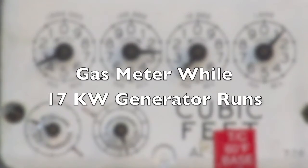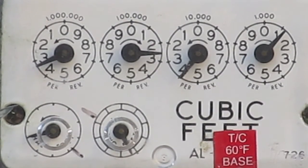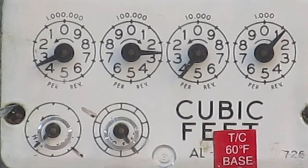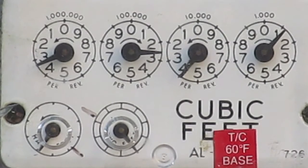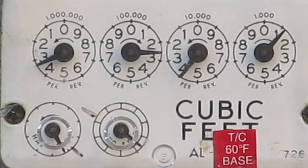Today is exercise day for my 17 kilowatt Honeywell standby generator. Just going to shoot a video here of the gas meter as it starts up. Right now there's one fireplace and probably one hot water tank running off the natural gas. So we'll see what happens once we start it here.